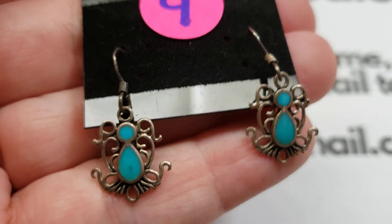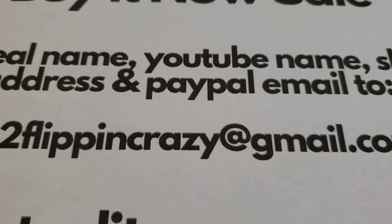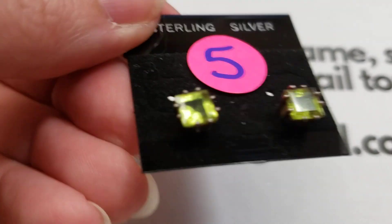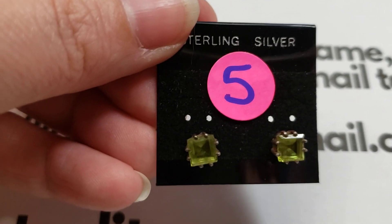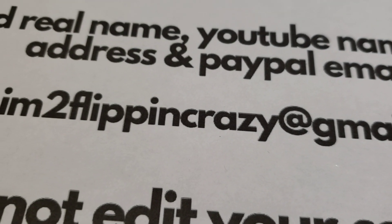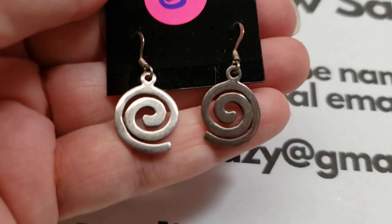Next is number five: these are beautiful peridot, beveled and faceted in the back. Number five is fifteen dollars — gorgeous. Number six: some sterling squiggles, if you like basic patterns, nothing too fancy. Number six is also fifteen dollars.